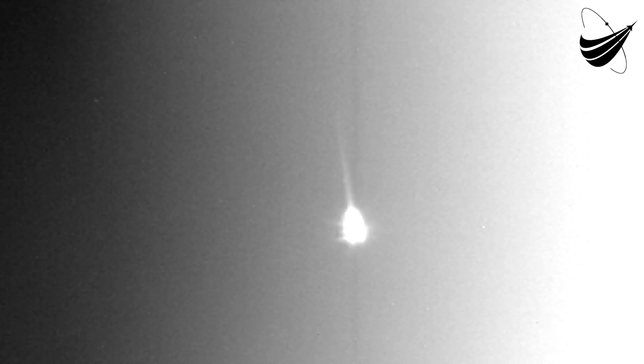Just a few seconds away from the start of that first stage entry burn. Stage one entry burn startup — there is the start of the first stage entry burn. Stage one entry burn shutdown, and stage one FTS has saved. There is the shutdown of the entry burn and the callout that the flight termination system has saved. This first stage supporting today's mission has just performed its entry burn for the third time.